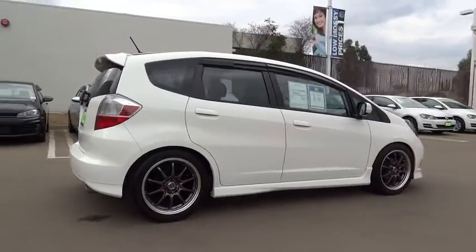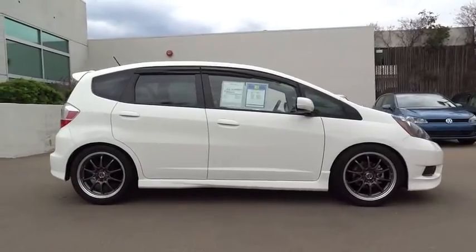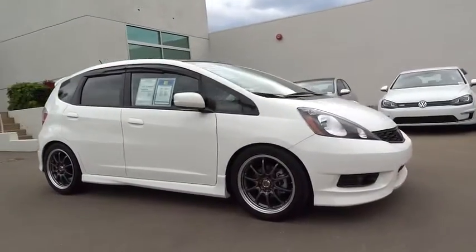AM-FM stereo radio, rear defrost, FWD, CD player, bucket seats, MP3 player, fog lamps.